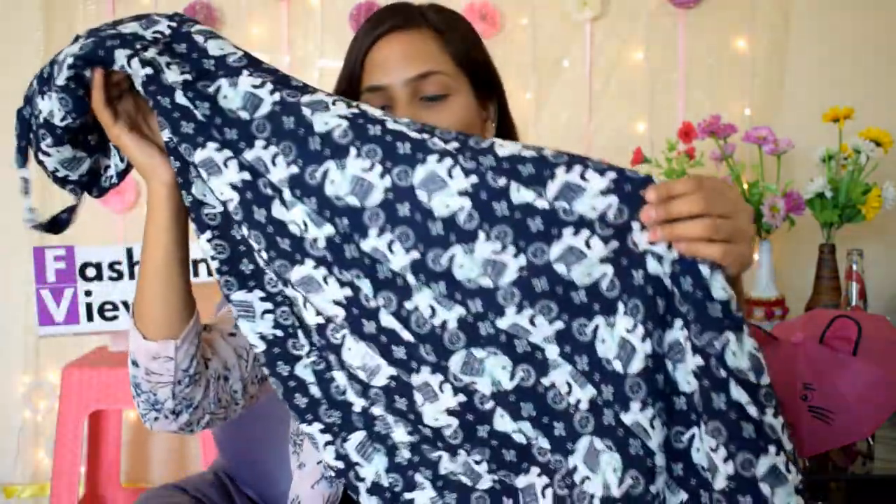Hi everyone, welcome back to my channel. This is Fashion with Chetna, and in today's video I am going to share this skirt styled in different ways. I have purchased this skirt in Sarojini market for 200 rupees. I will tell you how many different looks I can create with this skirt. Before the video, if you have not subscribed to my channel, please like, share and subscribe.